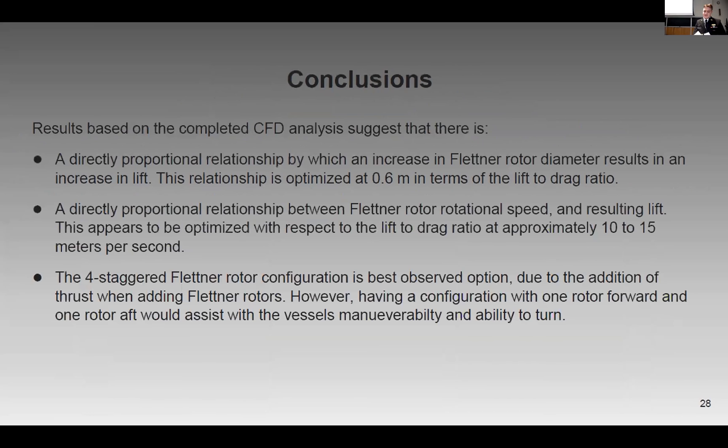In conclusion, we were able to — with CFD, experimentally and analytically — prove that there is a direct proportional relationship where an increase in Flettner Rotor diameter results in increased lift. Similarly, there is a direct relationship between rotational speed and resulting lift. Most significantly, a four-staggered Flettner Rotor configuration is the best option due to the maximum addition of thrust. Additionally, having one Flettner Rotor up front at the bow and one at the stern allows greater ability to turn the vessel, which is especially important while maneuvering in and out of port.